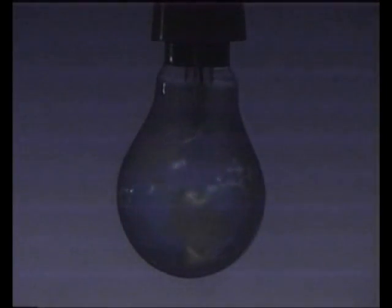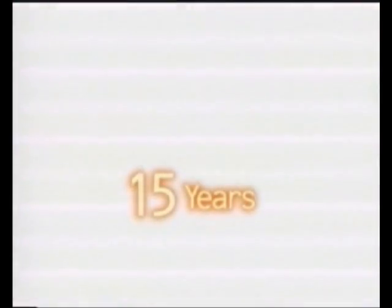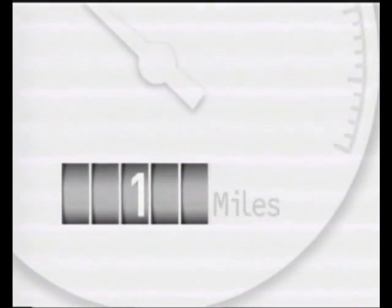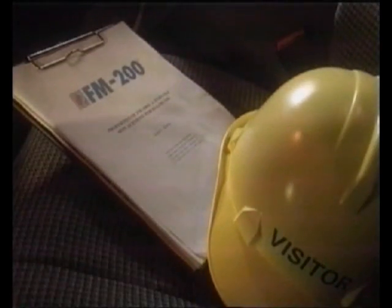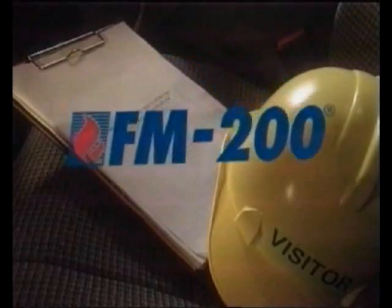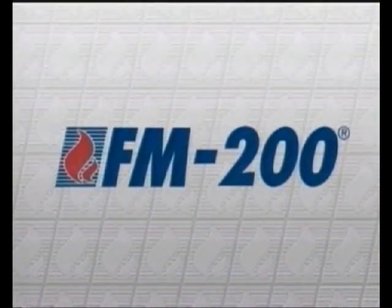An FM 200 system in service over a 15-year period has approximately the same effect on global warming as continuously running a 100-watt light bulb for that time, or driving a car just 100 miles in each of those years. Protecting the environment is a question for everyone; securing your business's future is a question for you. The answer to both these challenges is the best in fast, clean and safe fire protection for high-value assets: FM 200.